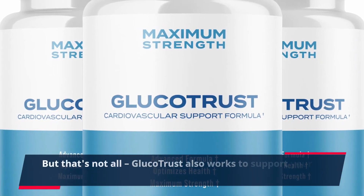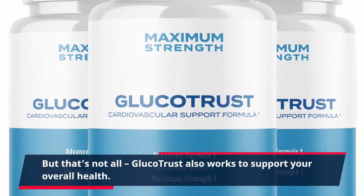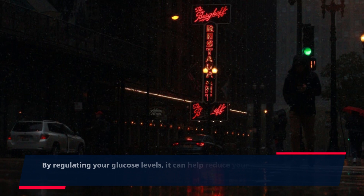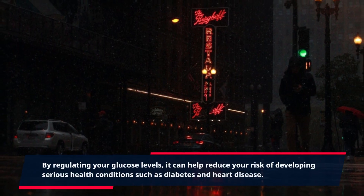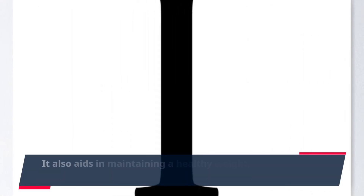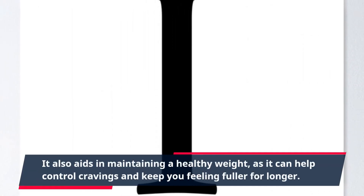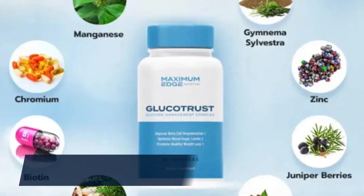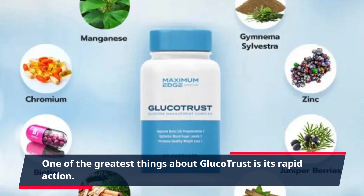But that's not all. GlucoTrust also works to support your overall health. By regulating your glucose levels, it can help reduce your risk of developing serious health conditions such as diabetes and heart disease. It also aids in maintaining a healthy weight, as it can help control cravings and keep you feeling fuller for longer.